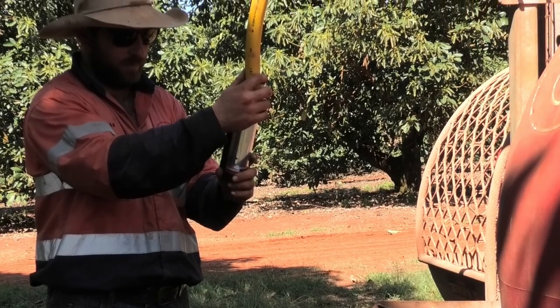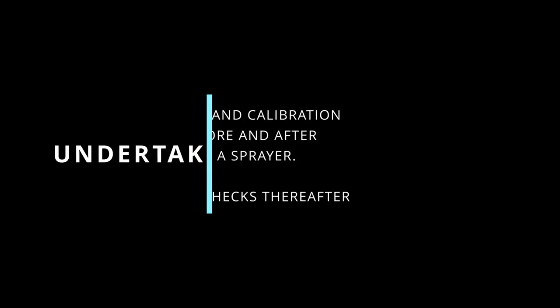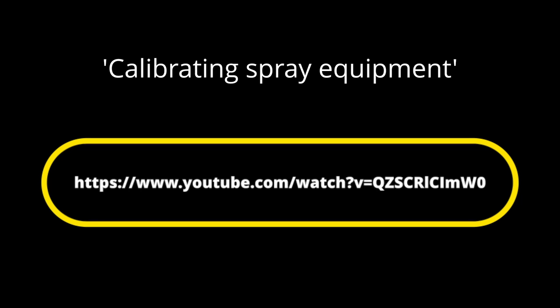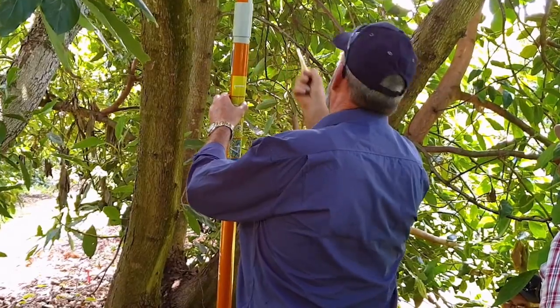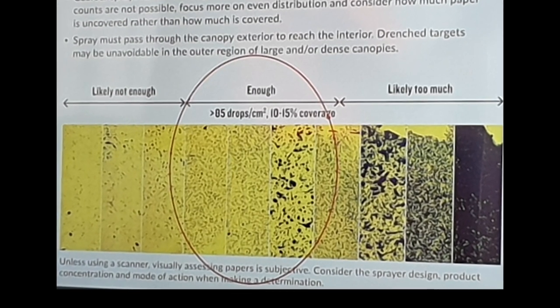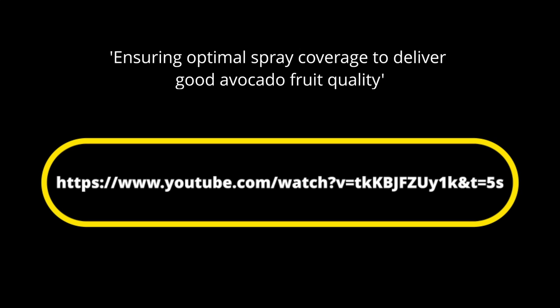After delivery of a new sprayer, and then regularly, growers should check that the desired coverage and volume of spray for their orchard is being achieved. Growers wanting to calibrate their sprayers could use the techniques described in a recent video on calibrating an orchard sprayer. Growers wanting to assess spray coverage in their crop canopy using water sensitive paper could use the techniques described in a recent video on evaluating spray coverage in orchards.